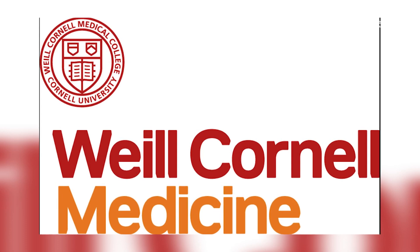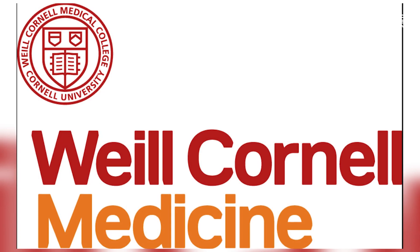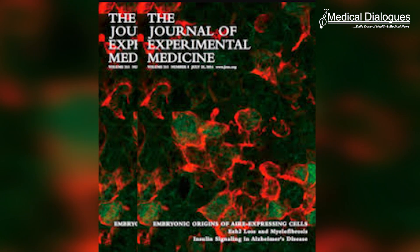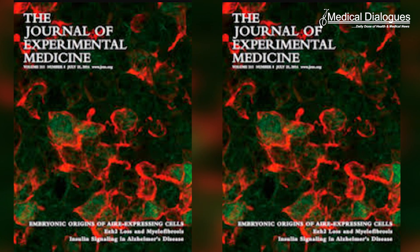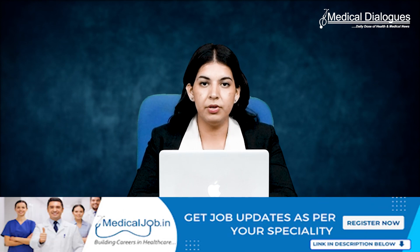According to a new study by Weill Cornell Medicine investigators, inulin, a type of fiber found in certain plant-based foods and fiber supplements, causes inflammation in the gut and exacerbates inflammatory bowel disease. The study, published in the Journal of Experimental Medicine, showed that inulin, which is found in foods like garlic and leeks as well as commonly used fiber supplements, stimulates microbes in the gut to release bile acids that increase the production of molecules that promote intestinal inflammation.